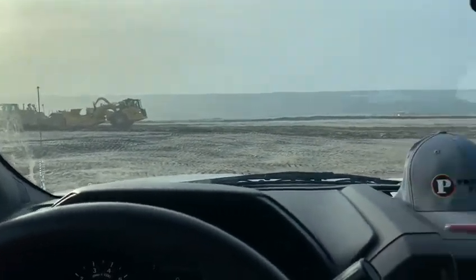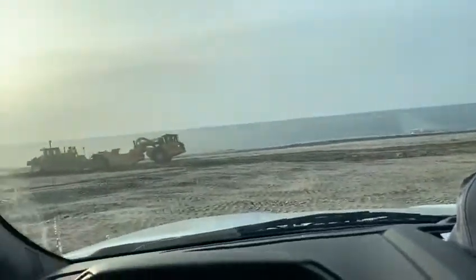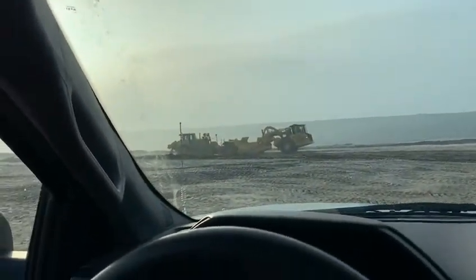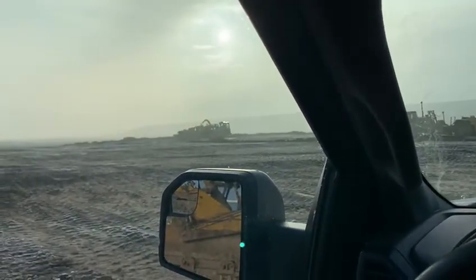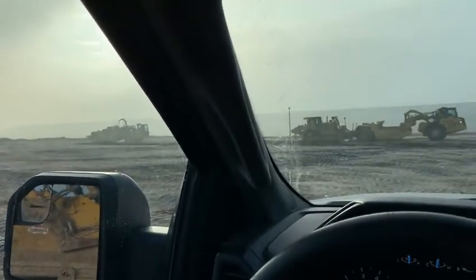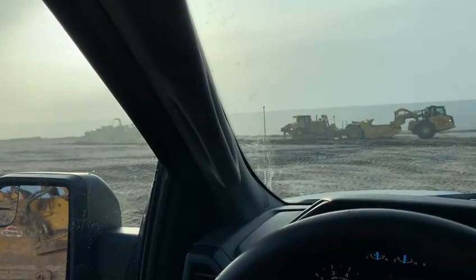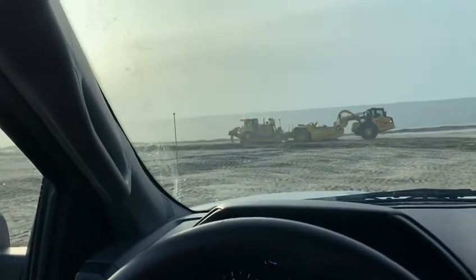Now they've got it pretty well spaced out so it's just a constant circle. He's always loading one as another is pulling into the cut. By slowing them down, we've made a continuous flow of dirt moving and none of the equipment has to stop.